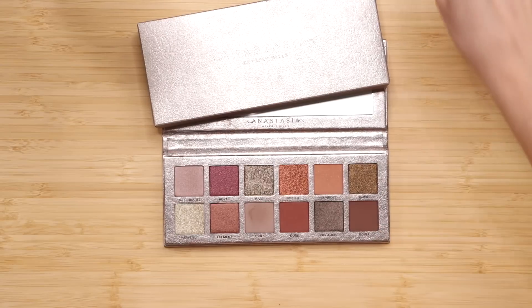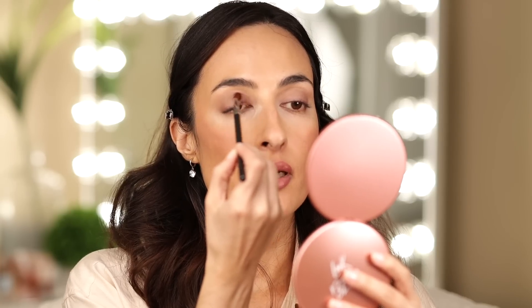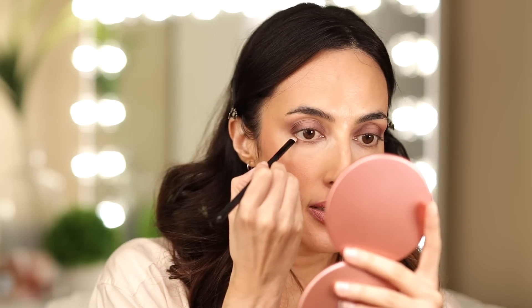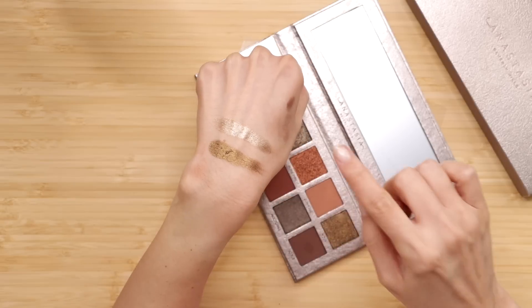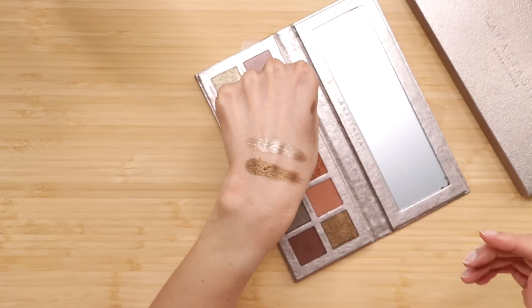I'm going to do a halo eye with Noble first, placing it near the inner corner. I'm a big fan of these grungier tones. That blush is horrendous — it's atrocious, how am I going to fix it? Let's grab Ashes again and put it in the lower lash line. Which color to choose for the center — Nova or Haze? Let's swatch both. This is Nova and this is Haze. I am going to do Haze in the middle — that's going to look beautiful.